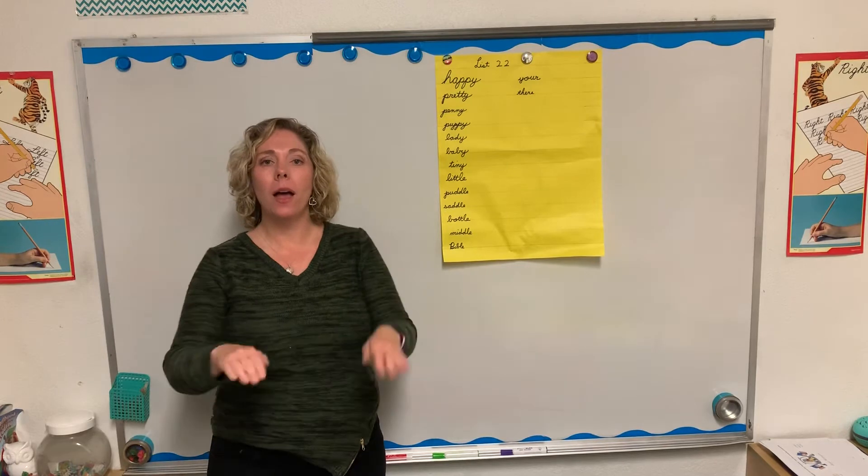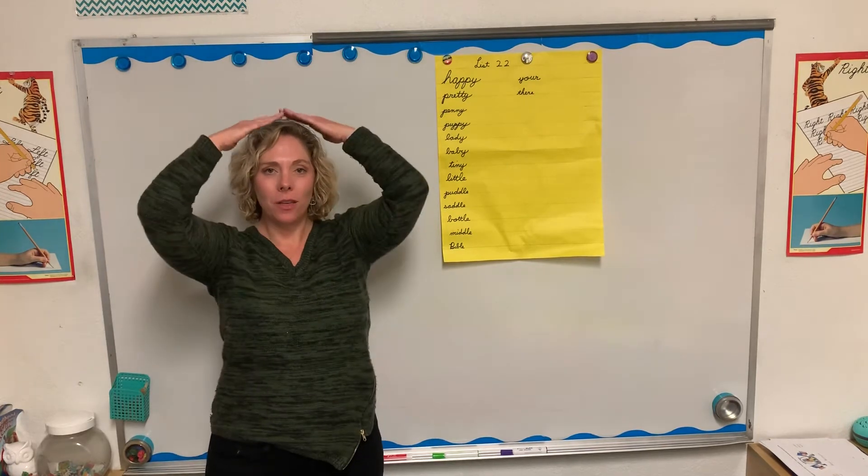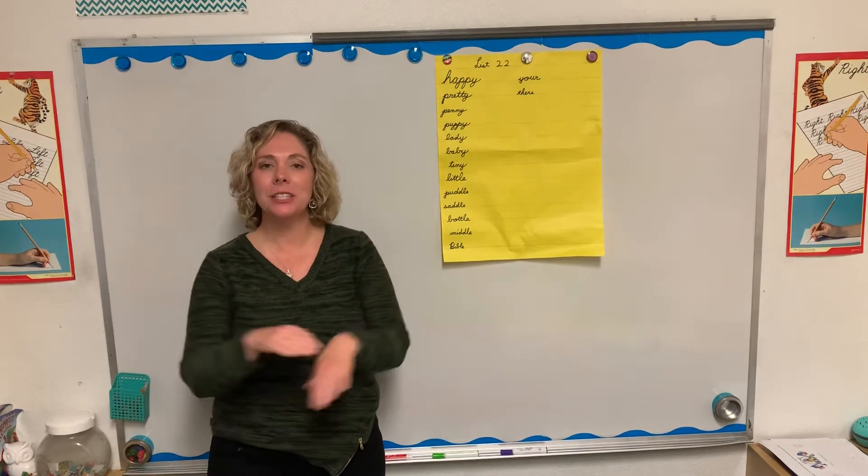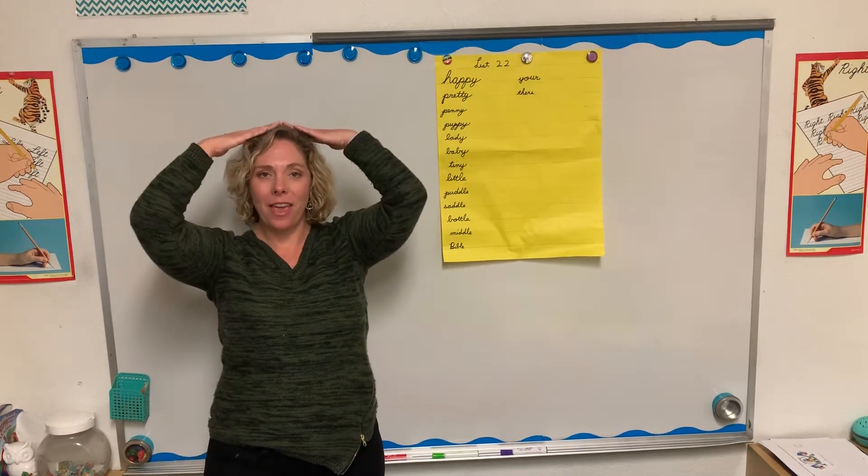Your. Y-O-U-R. Your. Their. T-H-E-R-E. There.